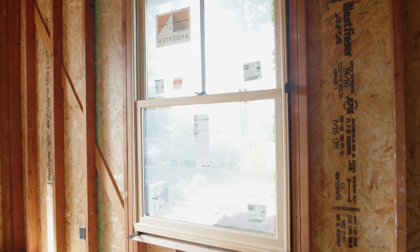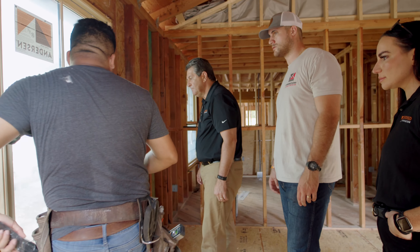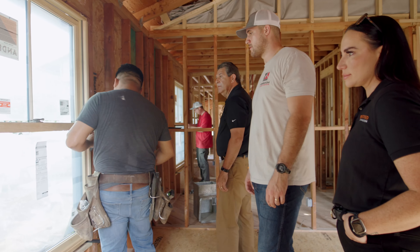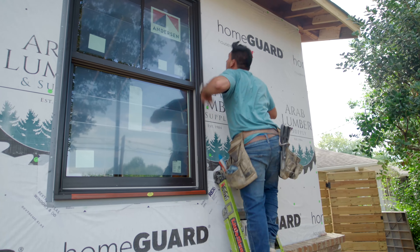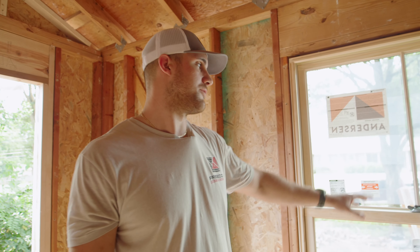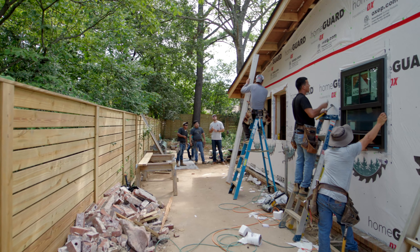We are working on installing brand new Anderson windows. We have the Anderson 400 series wood windows here, which are really nice because they have full wood jamb liners. They're actually gonna end up staining these windows once the installation is fully complete. We have the grids that are on the glass, which add a lot of the architectural feature to the windows.